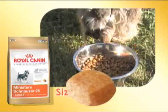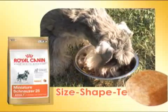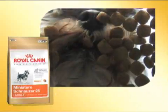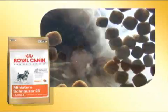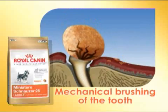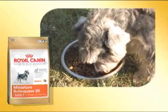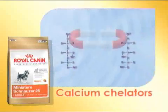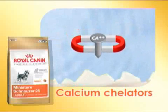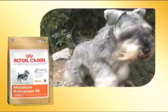The size, shape and texture of the Miniature Schnauzer 25 kibble have been carefully developed according to the jaw morphology of the miniature Schnauzer to facilitate grasping and encourage crunching. In contact with the kibble, the tooth undergoes mechanical brushing, which helps to slow the formation of dental plaque. The addition of sodium polyphosphates, which fix salivary calcium, combats the accumulation of tartar and also participates in the prevention of periodontal disease.